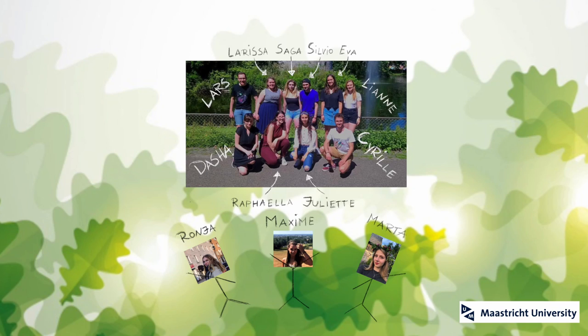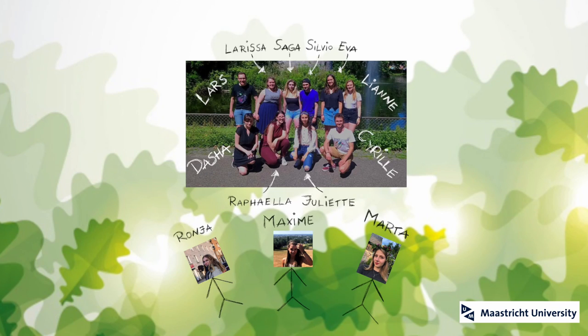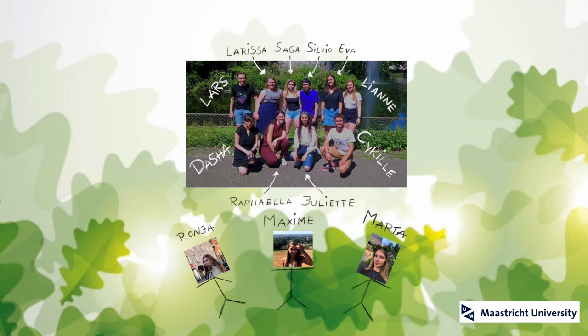iGEM stands for International Genetically Engineered Machine, a non-profit organization focusing on improving the world using genetic engineering. This competition allows students from all around the world to come up with concrete project ideas, and we — a group of 13 aspiring science students at Maastricht University — are trying to create bacterial insecticides specific to the oak processionary caterpillar, protecting other insects in the ecosystem while eliminating the invasive species.